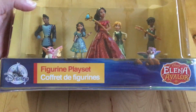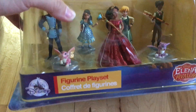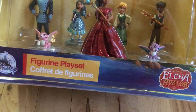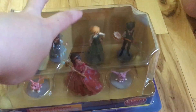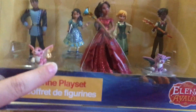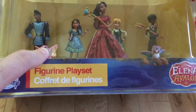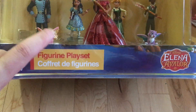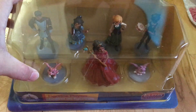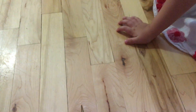The next play set we got was the Elena of Avalor play set, and you get Gabe, Isabelle, Princess Elena, Naomi, Mateo, and some baby jaguars — I can't remember their names, but in an episode of Elena of Avalor, Isabelle names them when they hatch. Their parents are Luna and Skylar. The purple one's Domo and the pink one's Oogie — apparently she knows the names!